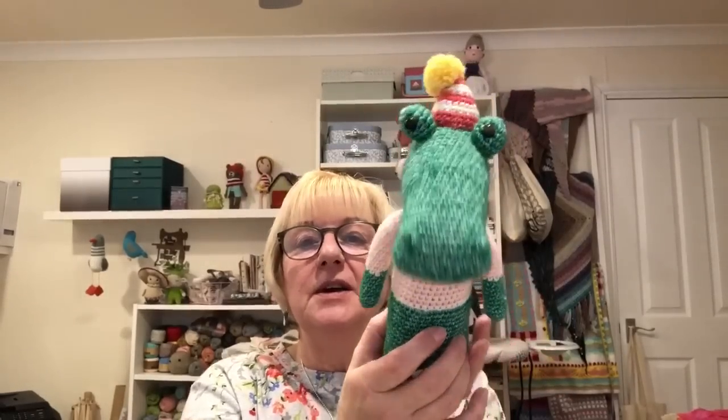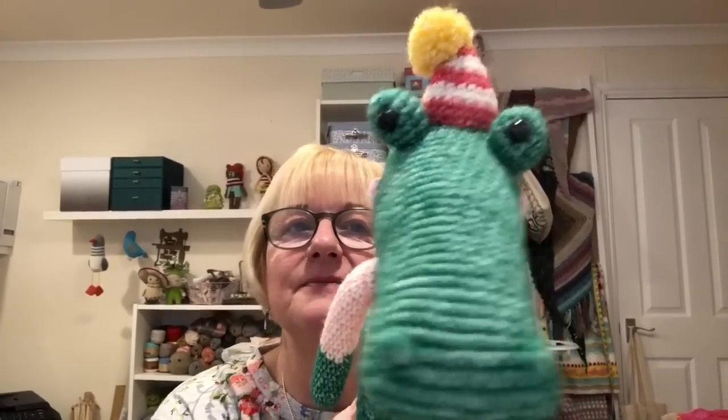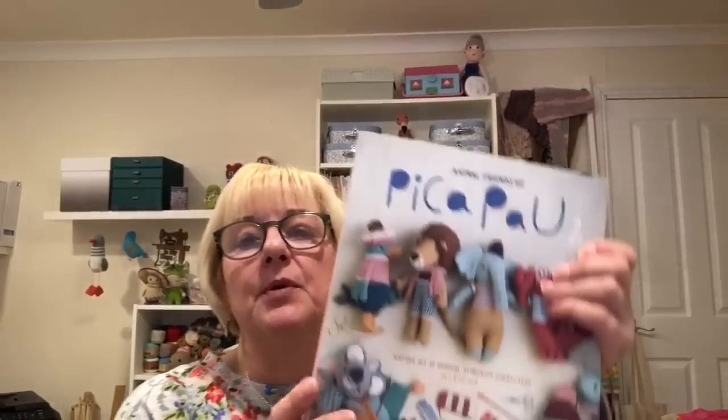I just love everything about making toys. I haven't got much to show you in the way of finished items this week — I've had a really busy week. So there isn't going to be a normal podcast this week because I haven't really got much to show you. This is why I thought I'd do my review on my books.